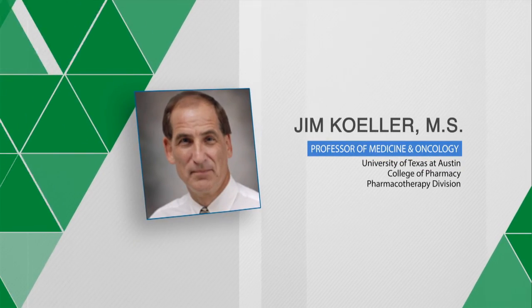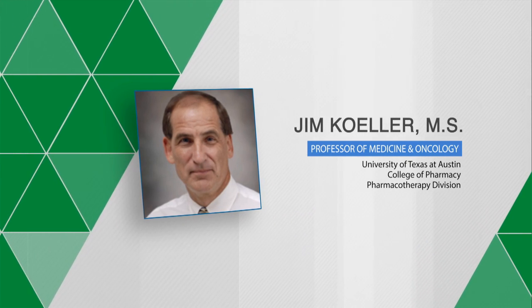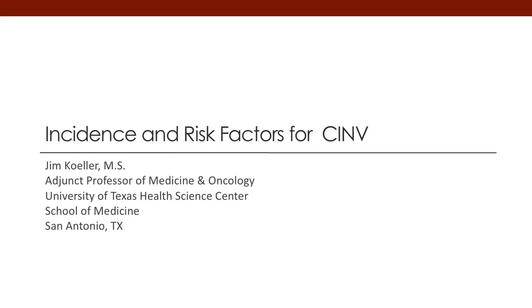Hello, my name is Jim Keller. I'm a professor of pharmacy medicine and oncology out of the University of Texas at Austin and the Health Science Center in San Antonio. We're going to talk today about the incidence and risk factors involved with chemotherapy-induced nausea and vomiting, also referred to as CINV.